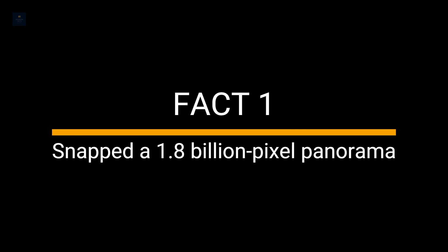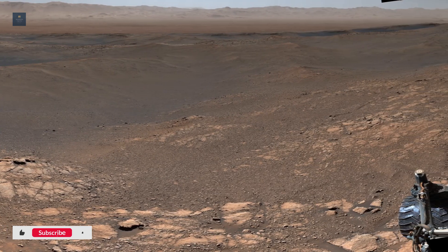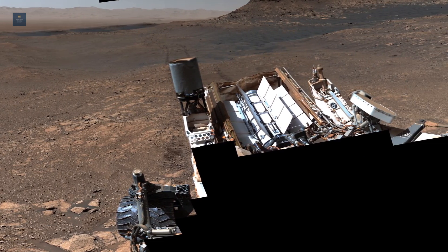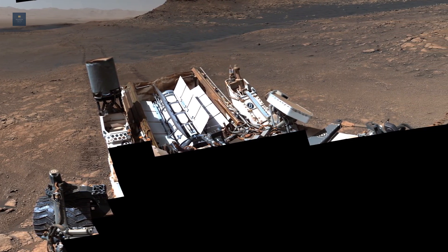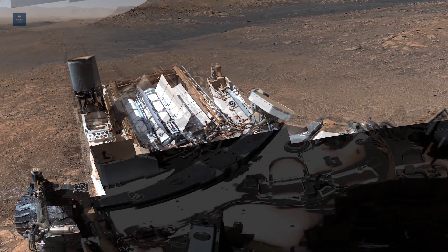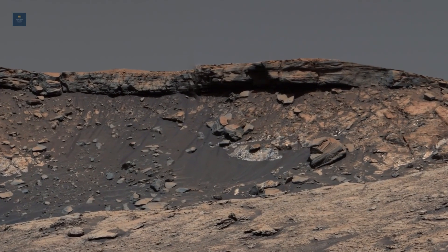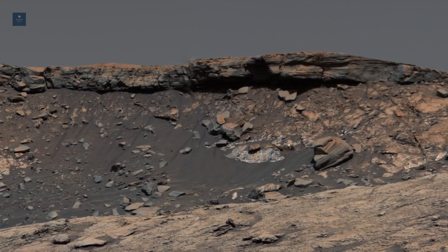Fact 1: Curiosity snapped a 1.8 billion pixel panorama. According to NASA, this 1.8 billion pixel panorama, featured in the video, is the largest and highest resolution panorama the rover has ever captured. The panorama yielded some important discoveries about the history of water on Mars.